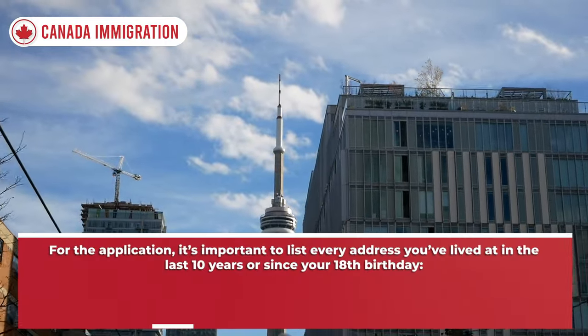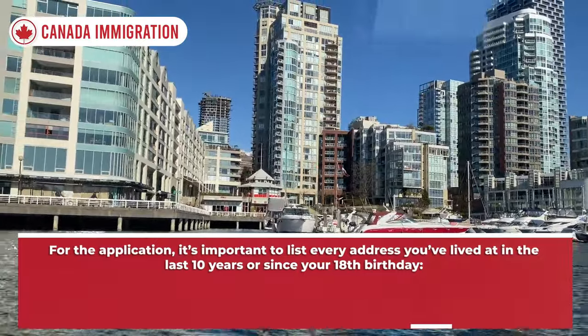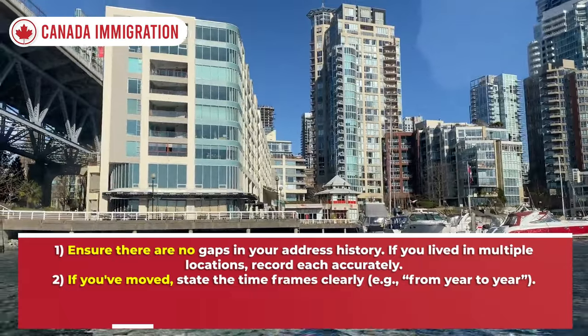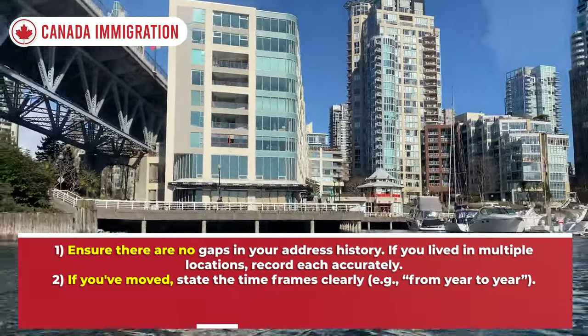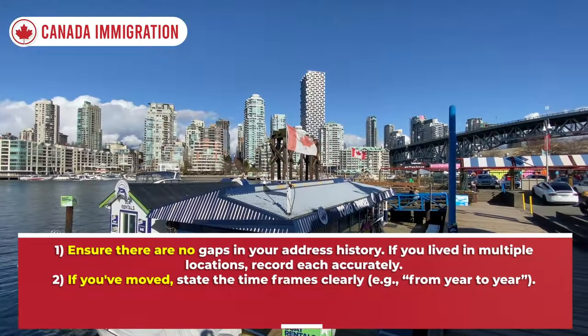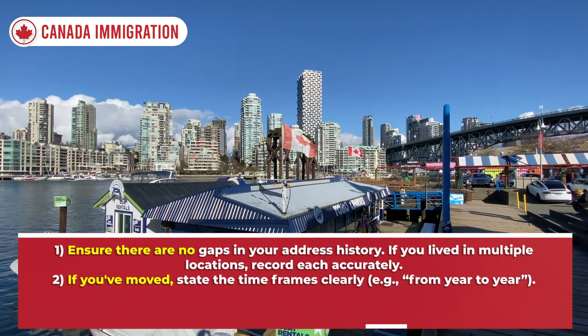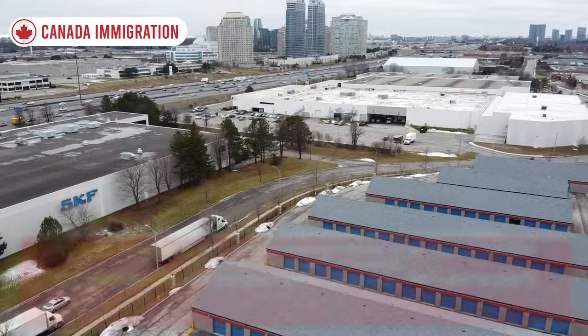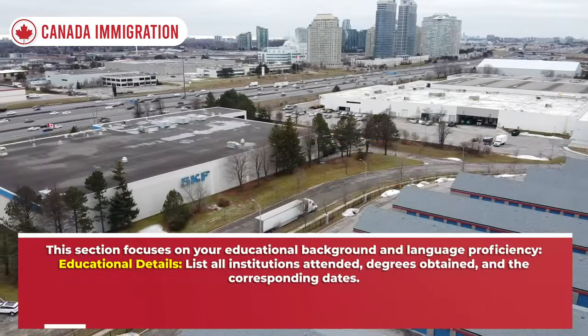If you're currently living in Canada, provide your local mailing address. For address history, it's important to list every address you've lived at in the last 10 years or since your 18th birthday. Ensure there are no gaps in your address history. If you lived in multiple locations, record each accurately with clear time frames — for example, from year to year.